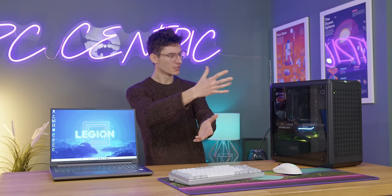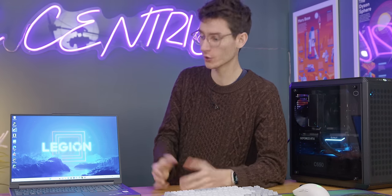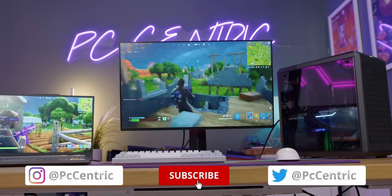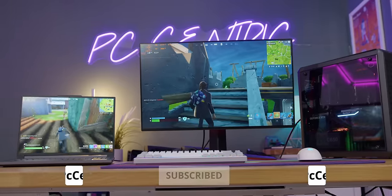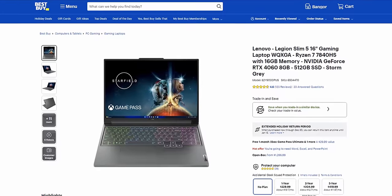Let me know your thoughts on this — do you agree that the desktop is clearly better, or are there loads of things I've missed that will put you over to Team Laptop? Let us know down in the comments section below and give us some recommendations. Smash the like button if you've enjoyed this — it really does help out. Get yourself subscribed, and if you want to check out anything featured in this video, including that deal on the Ryzen version of this laptop, you can find those links down below with our Best Buy links. Thank you so much for watching — we'll catch you in the next one.